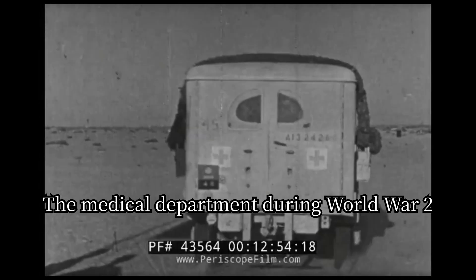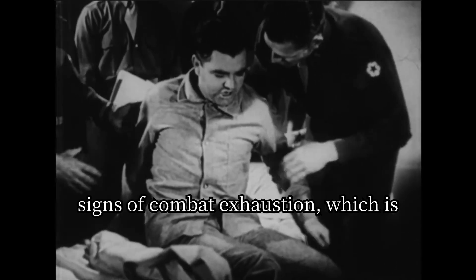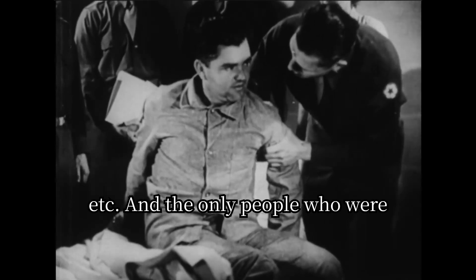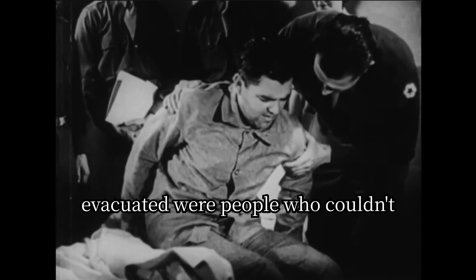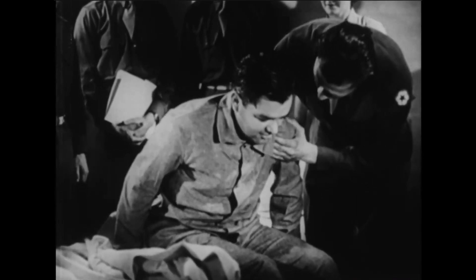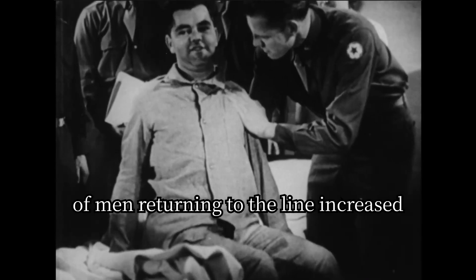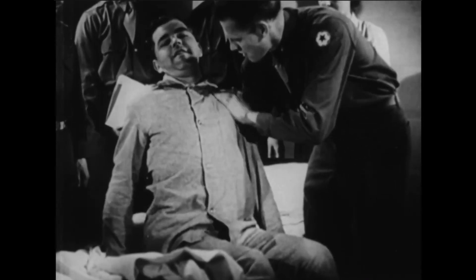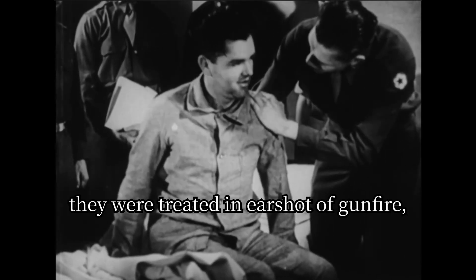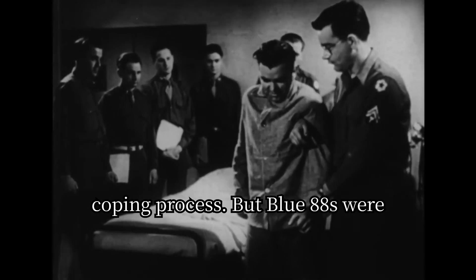The medical department, during World War II, also found how to identify signs of combat exhaustion, which include anxiety, tremors, headaches, nausea, and so on. Only the people who couldn't function anymore due to trauma were evacuated. Due to these re-evaluations, the number of men returning to the line increased drastically, and if some were evacuated, they were treated in earshot of gunfire, which was believed to help in the coping process.